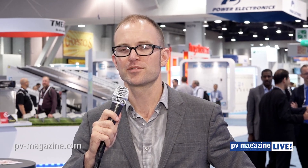Thank you for joining us for our special coverage of the 2016 Solar Power International Trade Show in Las Vegas. For PV Magazine Live, this is Christian Roseland. Thank you.